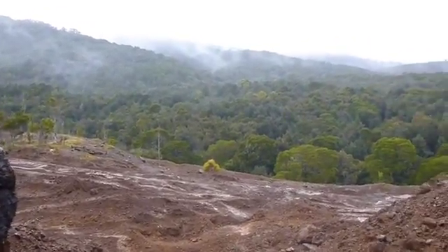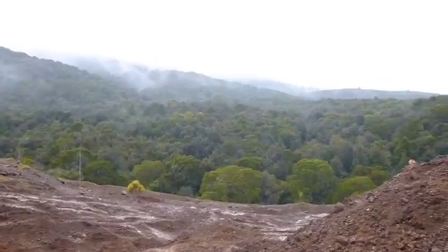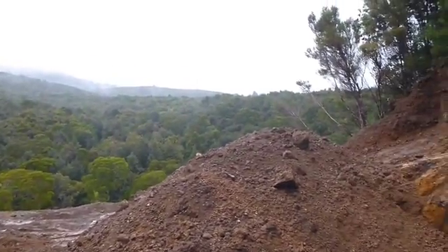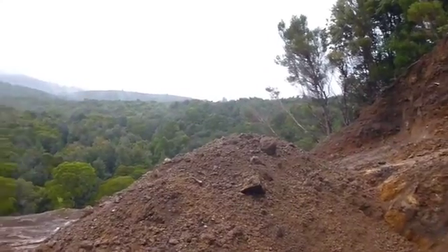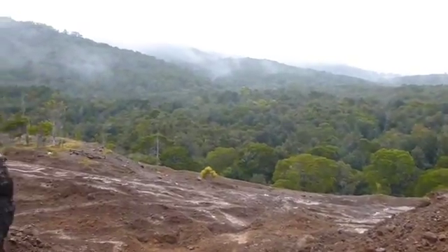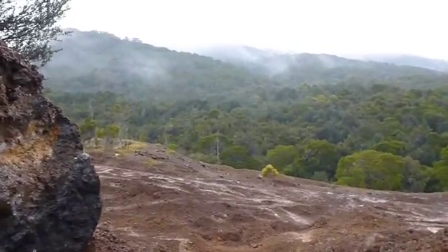Hi there folks, welcome to the wild, wonderful, and very wet west coast of Tasmania — should really be called 'Tasranya' because in this part of the world they get a lot of rain.